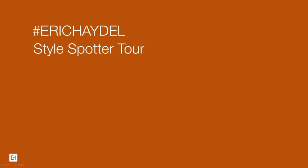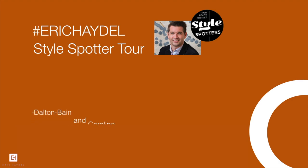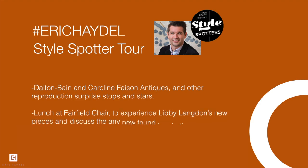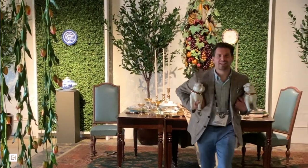Be sure to sign up for my Style Spotters Tour on Sunday, October 20th. We'll begin with the revered Dalton Bain and Caroline Faison Antiques, then make our way through several reproduction surprise stops and stars. We'll cap off our tour with lunch at Fairfield Chair to experience these new Libby Langdon pieces and discuss the inspiration found on the first stops of our tour. Market is a time for discovery and collaboration, and I look forward to exploring and finding inspiration with you at this fall market.